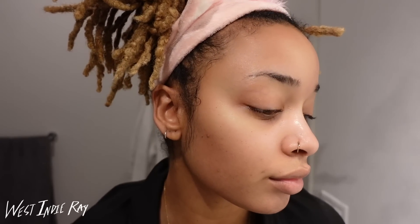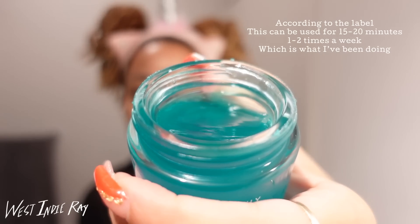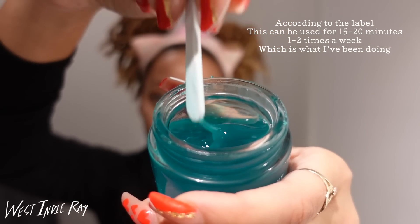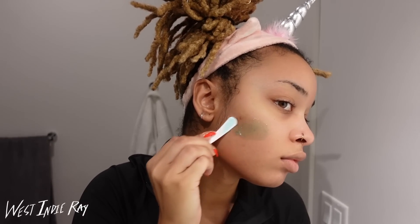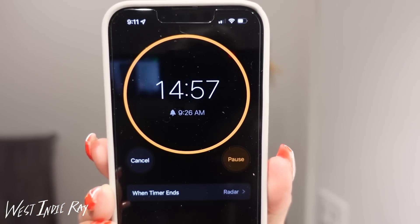I'm going to show you guys what the natural skin looks like with absolutely nothing on it. Then I'm going in with the star of the show — the Peach and Lily Super Reboot Resurfacing Mask. This mask is like a jelly; it's kind of odd and it's not the easiest to apply, but I really like it. I always separate my mask into another container when I'm able to, because you don't want to be dipping into that container over and over again and spreading germs. I went ahead and applied it everywhere — you're going to set your timer for 15 minutes.